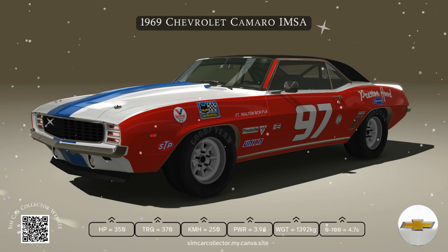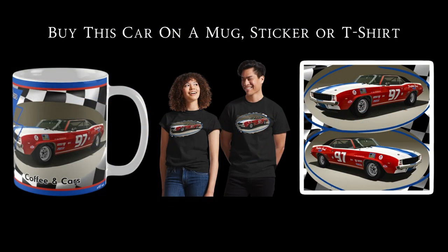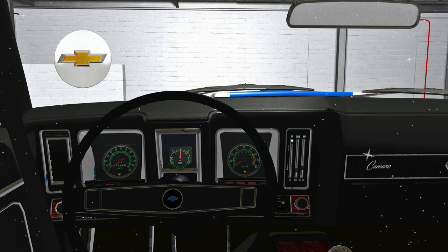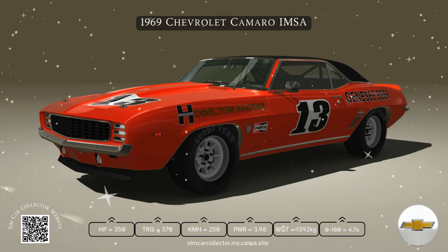The 1969 Chevrolet Camaro, a true American icon of muscle car history. From its powerful engine options to its race-ready design, the 69 Camaro remains a favorite for car enthusiasts and collectors alike. Let's take a look at what makes this classic so legendary.